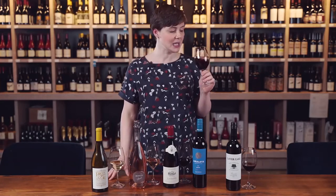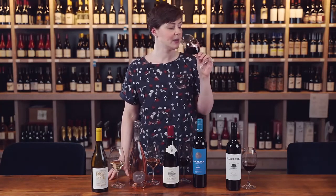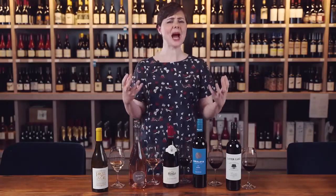With Malbec I get this very blue-fruited characteristic — lots of blueberry, blackberry, notes of violet, and I always find just a hint of steeped black tea as well. All of those are showing up in the glass here. On the palate it's rich and decadent, just as I would expect from a classic Argentine Malbec, but it does have that really nice mouth-watering sensation. It makes me want to go back for another sip and definitely want a nice piece of beef.